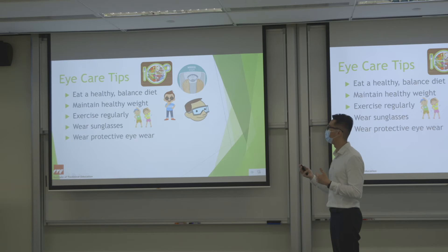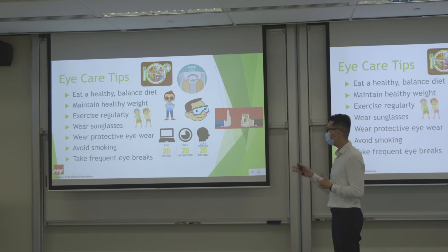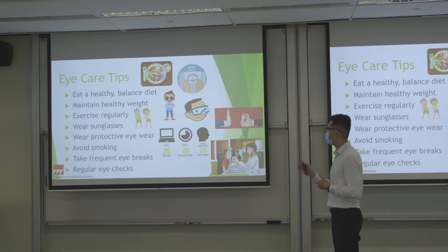Wear protective eyewear when playing sports or when work requirements involve fire or sparks. Avoid smoking. Take frequent eye breaks — I'll talk about this more shortly. And check your eyes regularly, especially if you are high risk for any of the conditions I mentioned earlier.